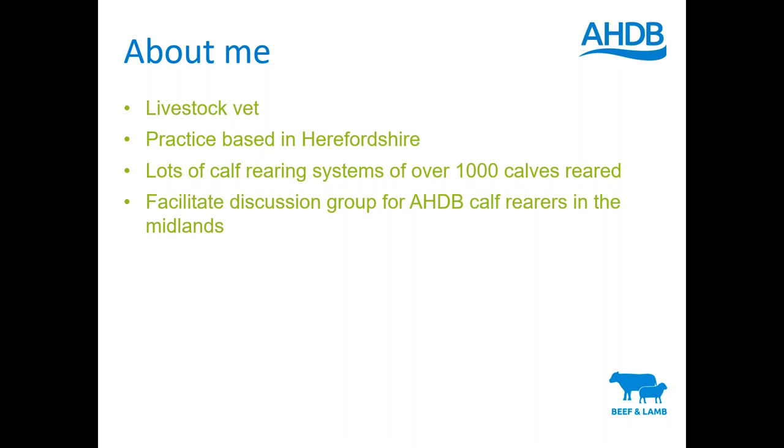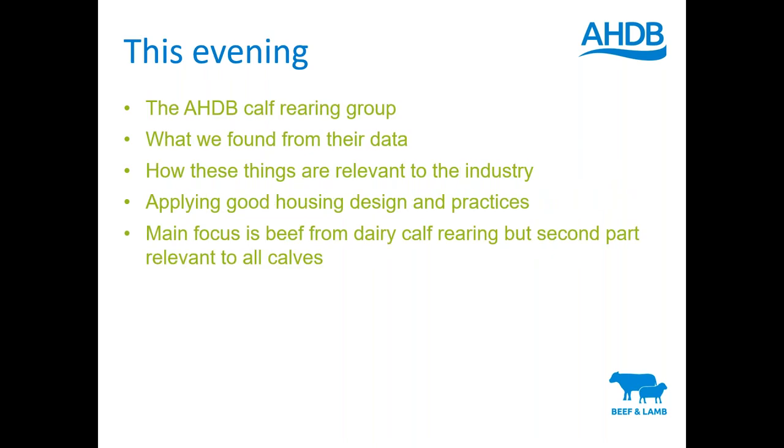Two years ago I was asked by the AHDB to facilitate a discussion group specifically for beef from dairy calf rearers. We started out with that discussion group, gathered a lot of data, and things slowly evolved. They've asked me to do a webinar looking at housing and discussing some of the findings from the discussion group. This evening I'll give background on this group of calf rearers, the key findings from their data, how these are relevant to other people rearing calves, and look at housing design - what is unsuitable, what is suitable - and potentially throw around ideas of how to improve housing.